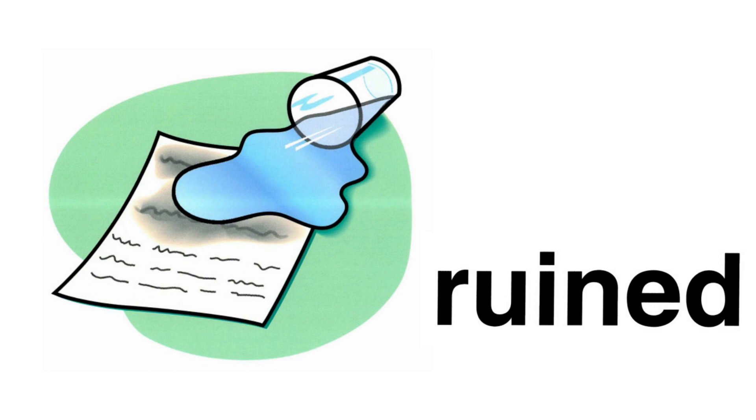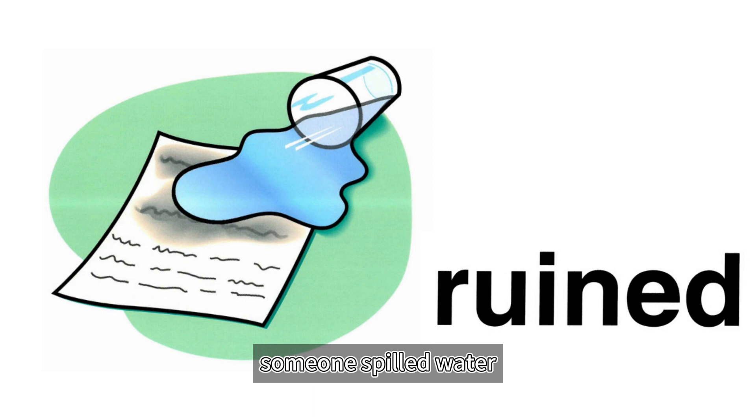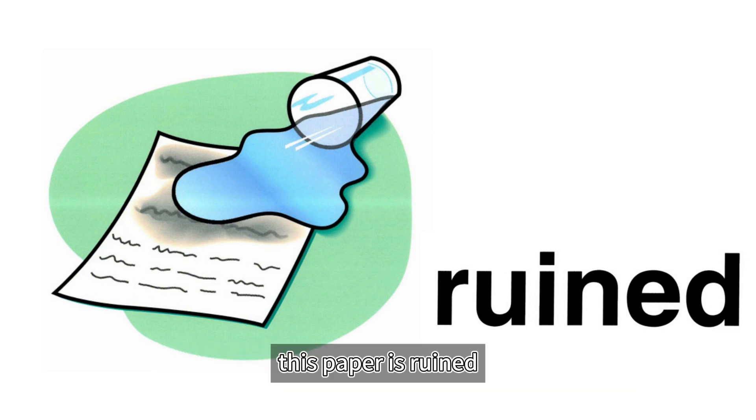Ruined. When something is ruined, it is destroyed. In this picture, someone spilled water all over it, and the ink is smeared so you can't read it. This paper is ruined.